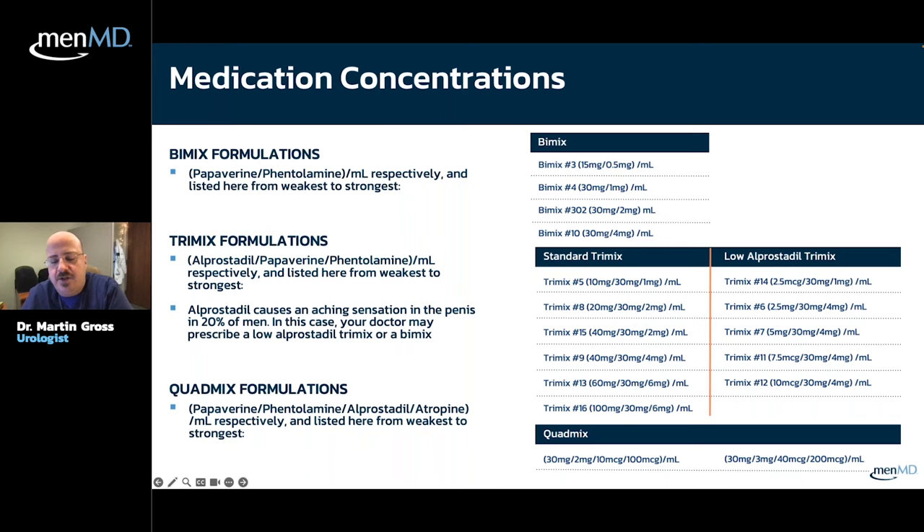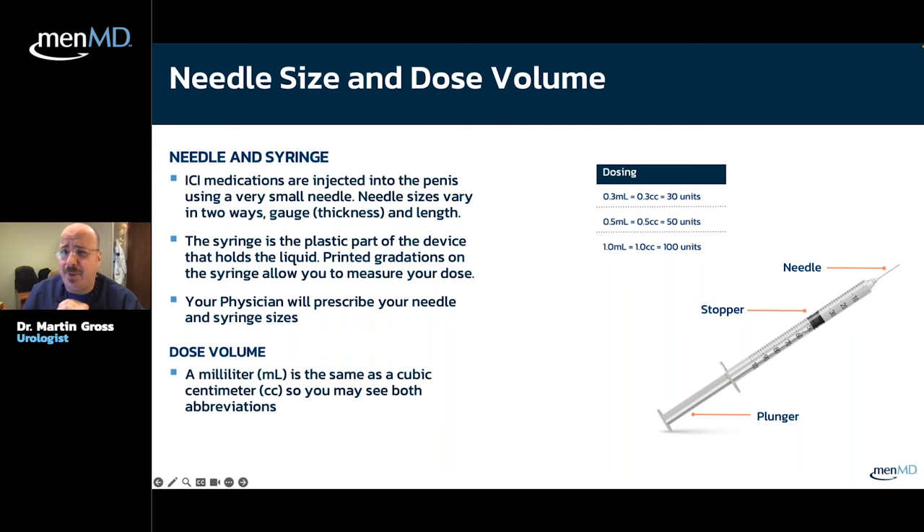Quad-mix adds atropine to tri-mix. Atropine is measured in micrograms. Quad-mix number 1 is tri-mix number 16 plus 10 mcg of atropine, which is very helpful in making the process work better. Quad-mix number 2 is twice as strong as tri-mix number 16 and also has more atropine.